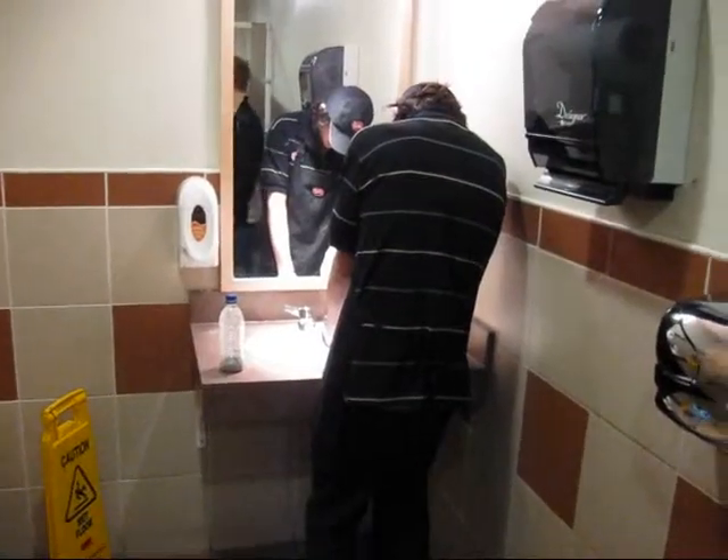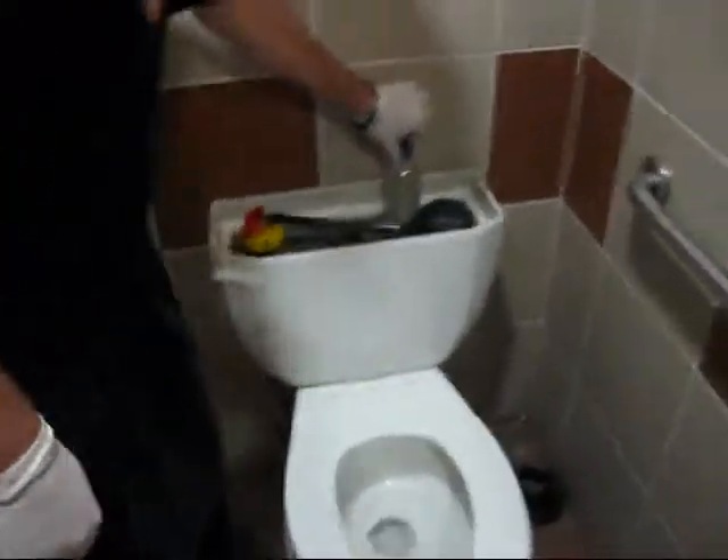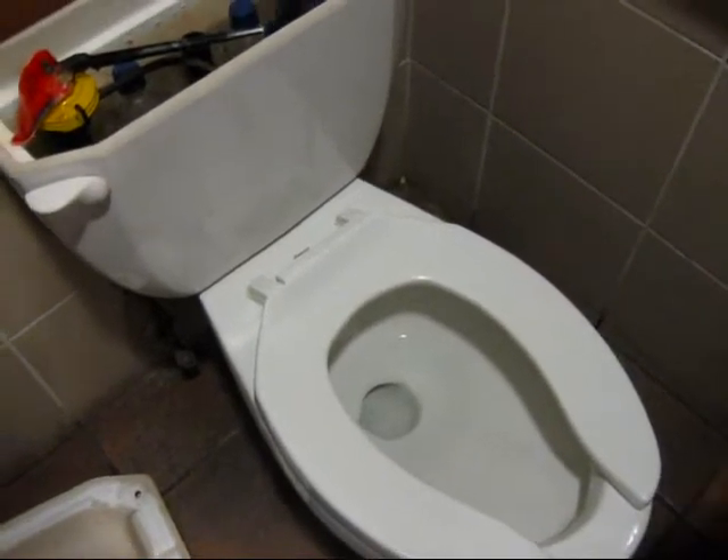So here we are at our first contender, Dairy Queen. They have a 13.2 liter per flush toilet, and they are awesome people — they're going to be the first ones to participate in our challenge. Stick her in, stick her in here, stick her to the bottom.